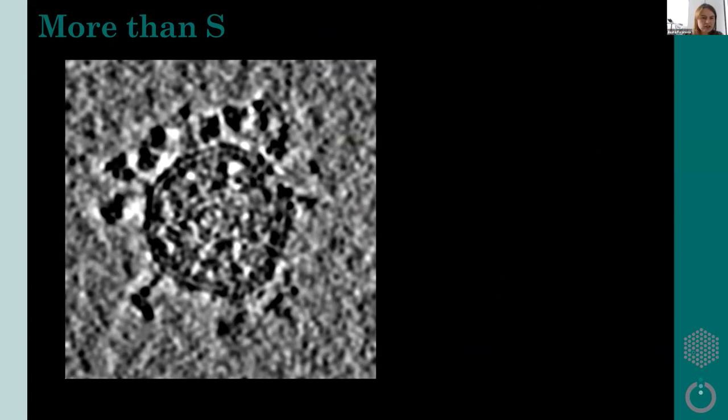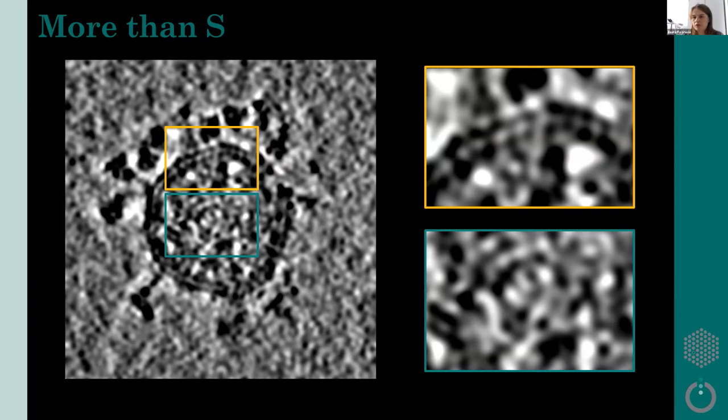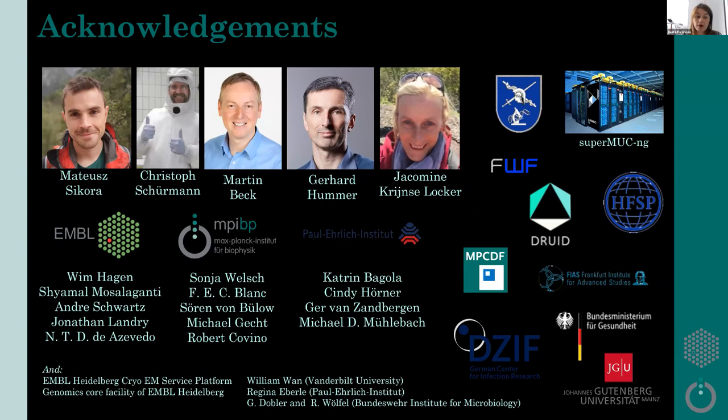We showed that the spikes are flexible and that synergy between tomography and molecular dynamics will continue to pursue even higher resolution structures, especially for the flexible parts. There remains M protein and nucleocapsid protein to be resolved — anyone willing to try is welcome. We put our data on EMPIAR with a code available, so anyone can download, process, and try. I would like to thank my collaborators Mateusz and Christoph, supervisors Martin Beck, Gerhard Hummer, and Giacomina Krantz-Locker, and of course Sonja Welsch and the Cryo-EM service platform at EMBL for the amazing data acquisition.